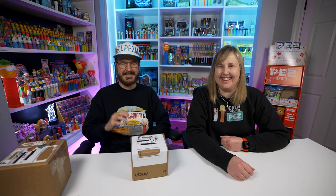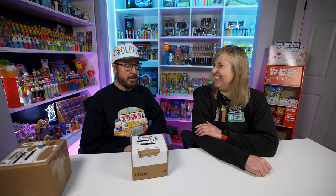Welcome back, Pez Collectors. I have John Devlin in the house today. He said he got some really, really cool Pez — maybe the coolest he's ever gotten? But some things he didn't have, or hopes he doesn't have. He got some cool packages and said let's make a video, so I said heck yeah, come on over and let's open these up.